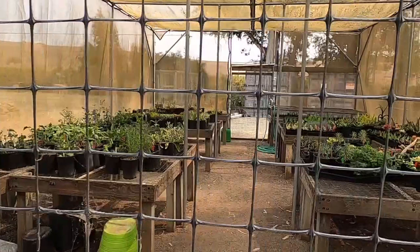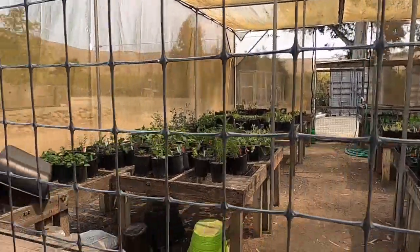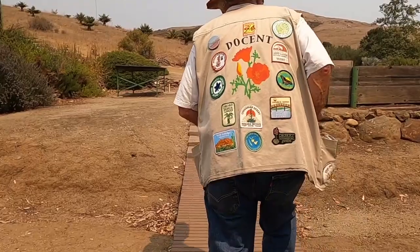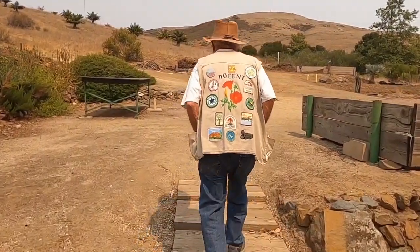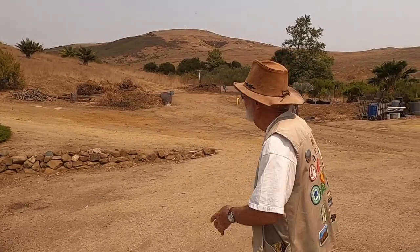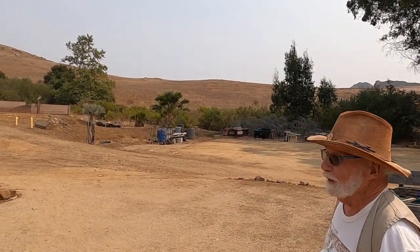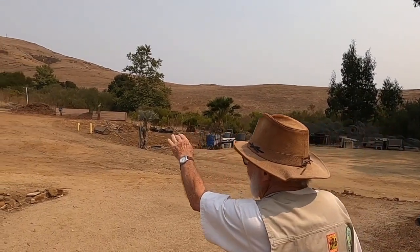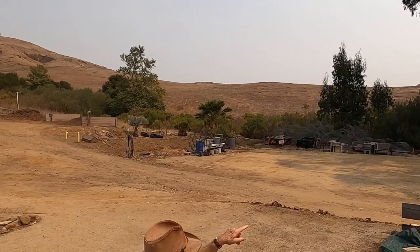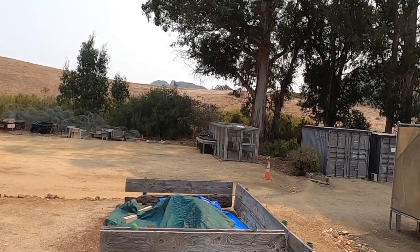These plants in the shade house are going to be sold at our plant sales. We actually have online sales where people can buy and pick them up. This property is all part of the 150 acres we have within the park for the botanical garden. Eagle Rock marks the top of our property, and a row of eucalyptuses near the National Guard marks the other boundary. That's our big property — we've got a lot of growing space.